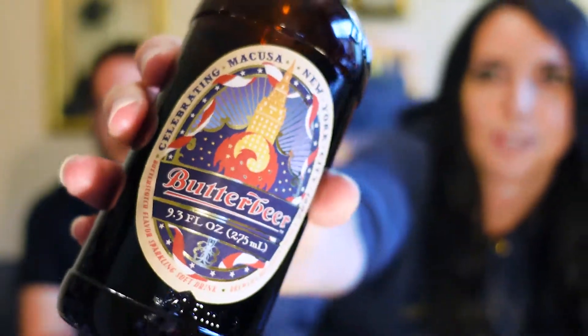Speaking of butterbeer, this is probably the coolest thing you can get there because it's vegan butterbeer - the first time you can get that in the U.S. This one has the MACUSA logo on it. And the mugs are reusable and you get to keep them - they're dishwasher safe too. I love collecting these because at the Wizarding World theme parks they have maybe four different styles, and at the studio tour in London they have two different ones.